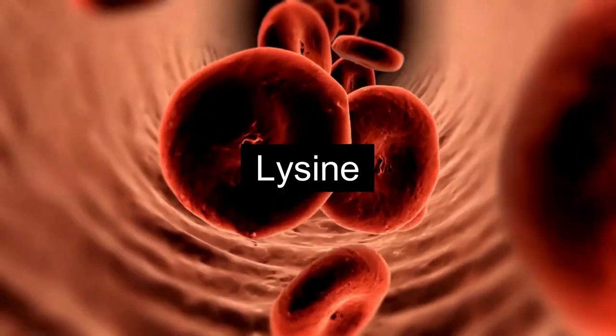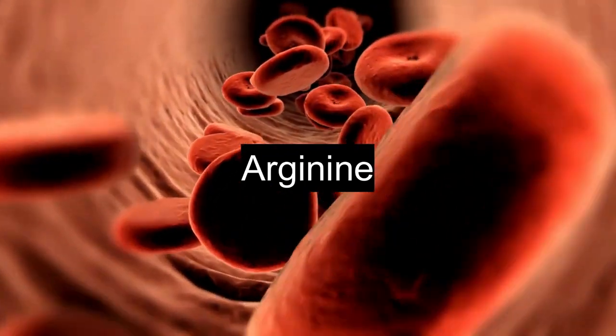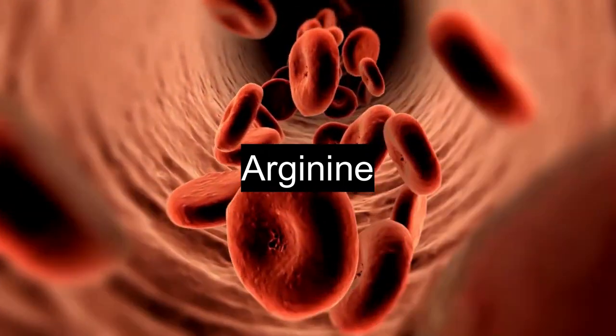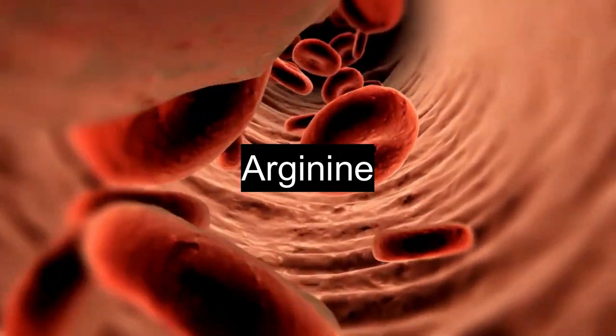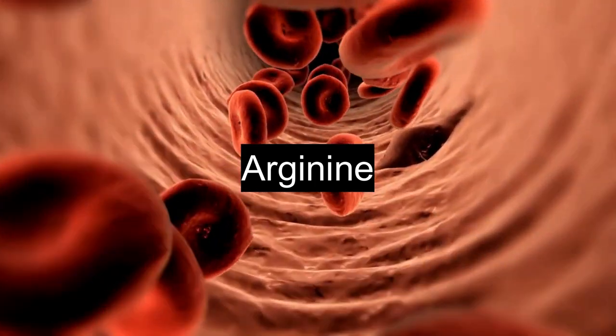On the other hand, we have arginine. Arginine is another amino acid, but it can stimulate herpes replication, which might lead to more outbreaks. Foods high in arginine, like nuts, seeds, chocolate, oats, and wheat products, should be limited if you're prone to outbreaks.